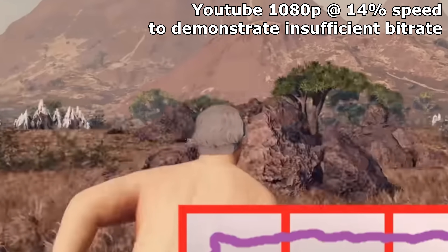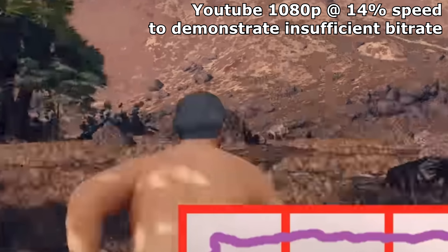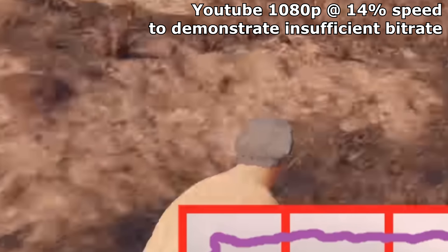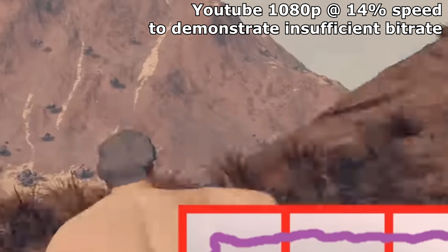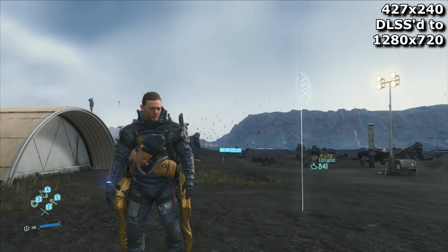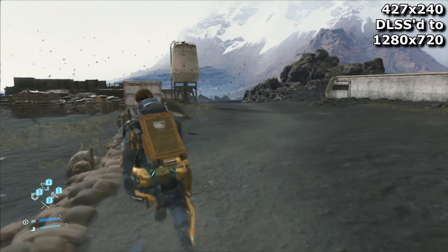The Blu-ray is kind of like the golden standard. Those can be up to 100GB in size, which is enough to show a very detailed video. But online, the sizes of video files tend to be smaller because bitrate and bandwidth cost people money. Meanwhile, clever upscalers like DLSS are constrained by other limitations, namely your PC's processing power.